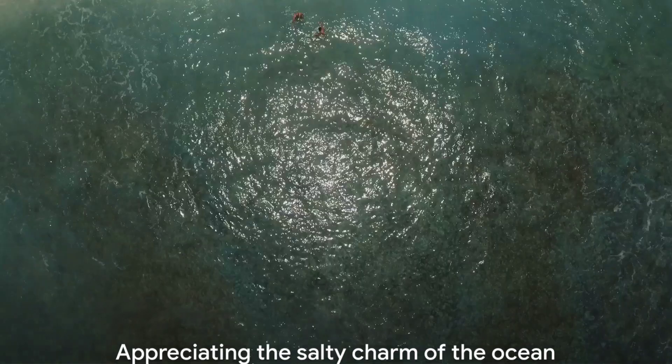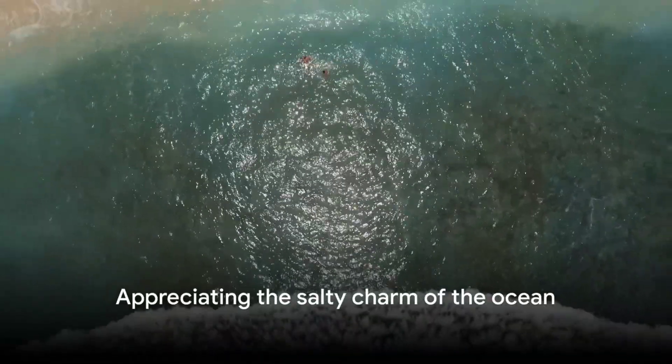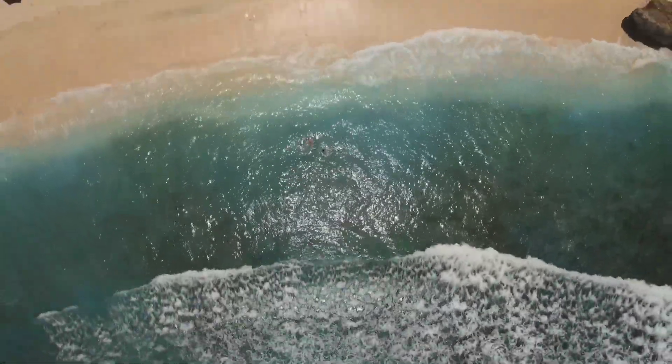Is it harmful to swim too long in these salty waters? Not really, unless you have open wounds or sensitive skin. In fact, the salt can even be beneficial, offering natural exfoliation and skin cleansing properties. And that's the salty tale of our oceans. Next time you're by the sea, you'll have a whole new appreciation for its salty charm.